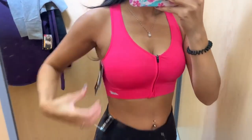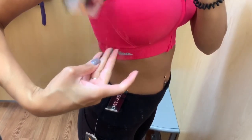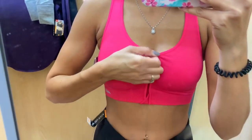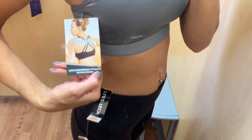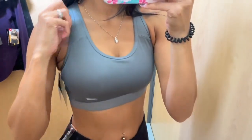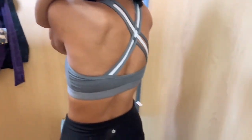I only tried on two sports bras because I couldn't find any others in my size. The first is a size large with a zipper in the front — it held everything in very well and was very comfortable. I've never really bought sports bras from Walmart, but I might start. The second is a gray one in a size medium — super supportive, and the back design was absolutely gorgeous. I'm usually a medium or large in sports bras depending on the brand.